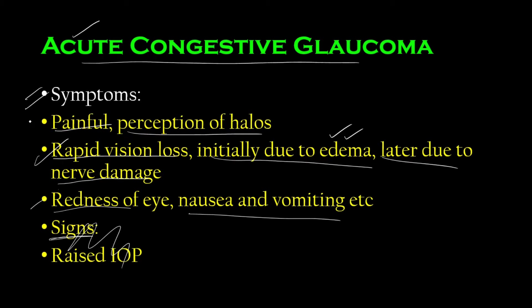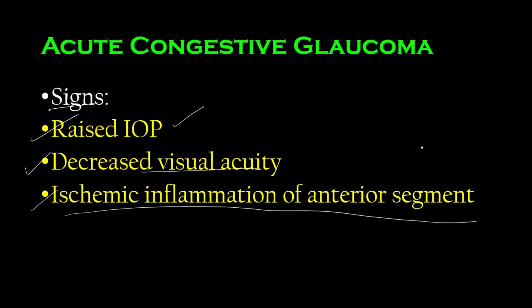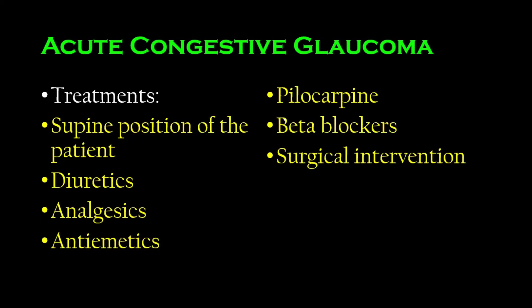The patient will present with painful rapid loss of vision, redness of the eye, and possibly nausea and vomiting. The signs — what you as a doctor will observe — include increased intraocular pressure, decreased visual acuity, and ischemic inflammation of the anterior segment, which includes the cornea and the iris. This inflammation is acute and has all the features of typical acute inflammation.